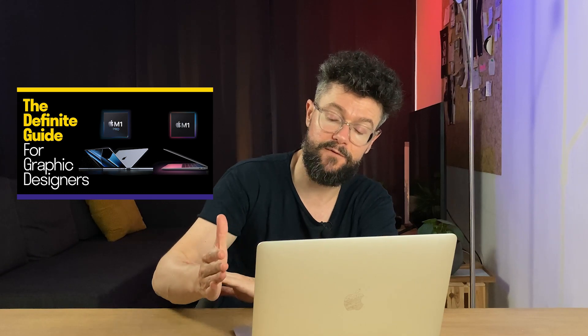I made many videos about the options you have between the MacBook Air with its different configurations. And then I made a video recently between the Air and the 14-inch MacBook Pro. The problem between the 14-inch MacBook Pro and the Air is the huge difference in price. The 14-inch is way more powerful than the Air, but still the Air for design is more than enough.